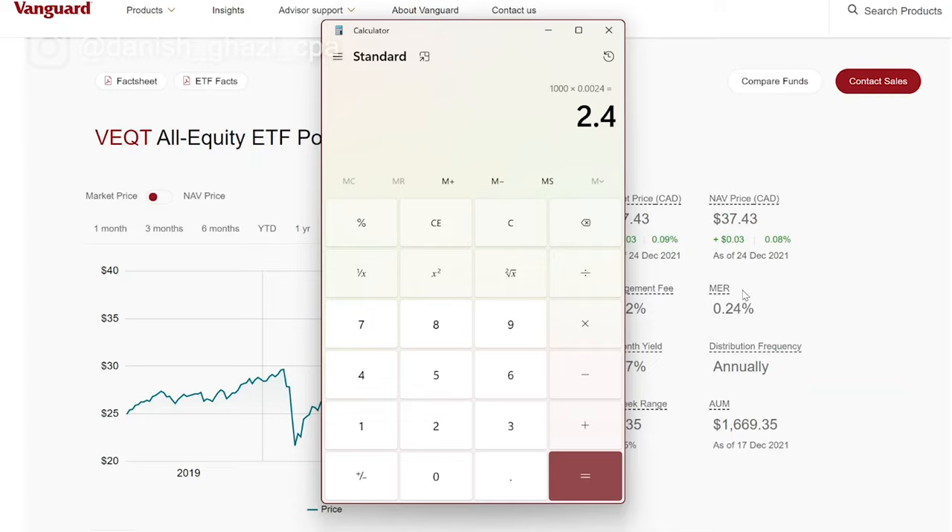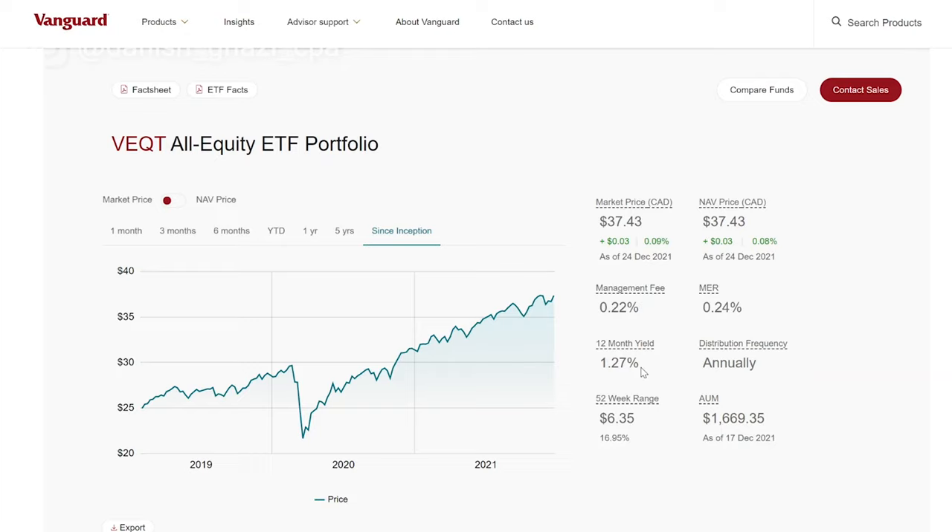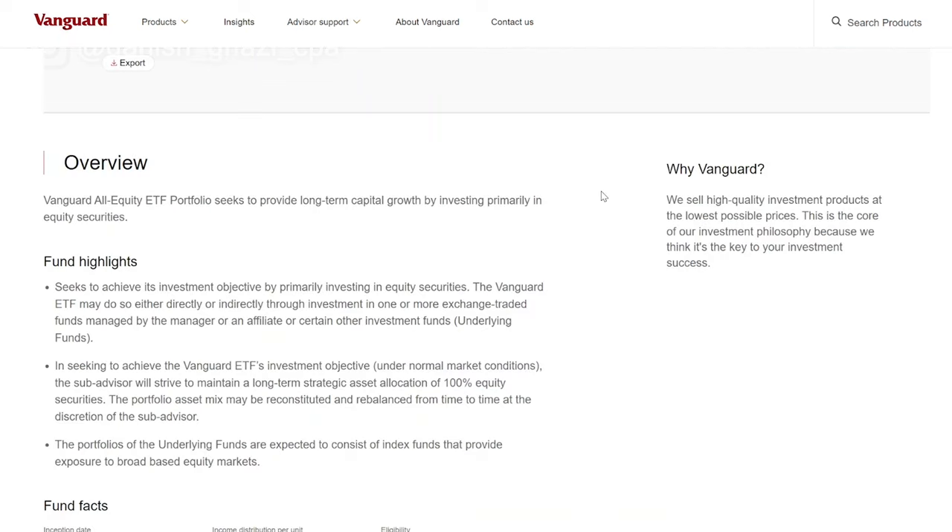All you're doing is taking your investment amount and multiplying that by the MER ratio, and that'll show you your annual cost to stay invested in that fund. This ETF also has a dividend yield of 1.27%, and distributions are paid annually. It has over $1.6 billion of assets under management, so it's a very popular ETF. As of December, it's trading over $37 per unit — pretty good growth for the last three or so years. Vanguard sells high quality investment products at the lowest possible prices, and that's their core investment philosophy.